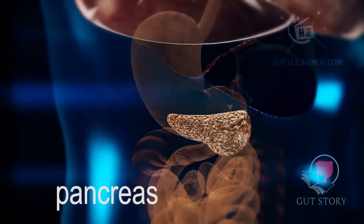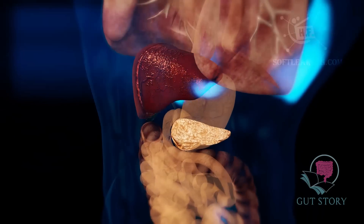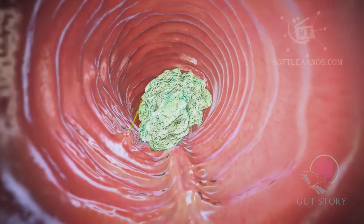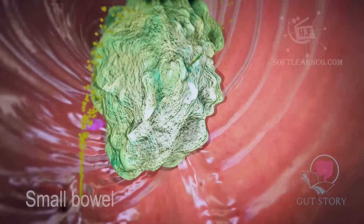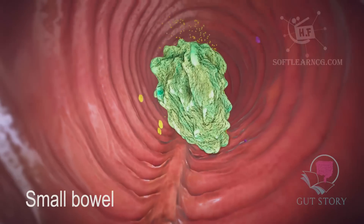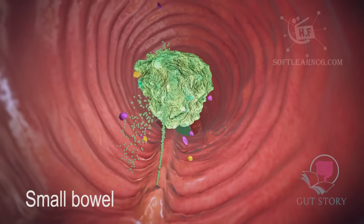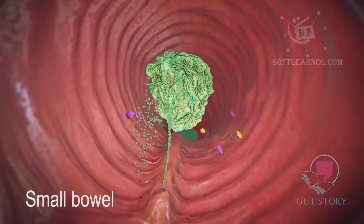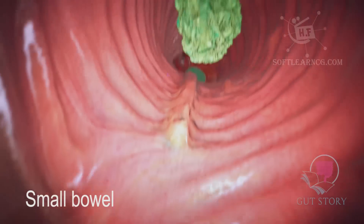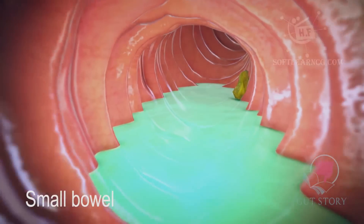The mash is digested with the assistance of a flat, pear-shaped gland known as the pancreas and bile. The pancreas produces a number of enzymes that are really good at breaking down proteins into small amino acids. Bile is a yellow-green, sticky fluid produced by the liver and acts like a detergent to break down big clumps of fat into little fat particles. The small bowel also contains enzymes that help digest carbohydrates into simple sugars like glucose.